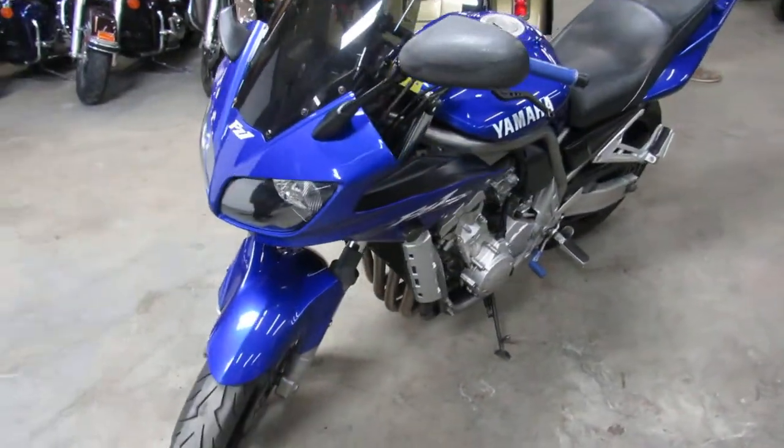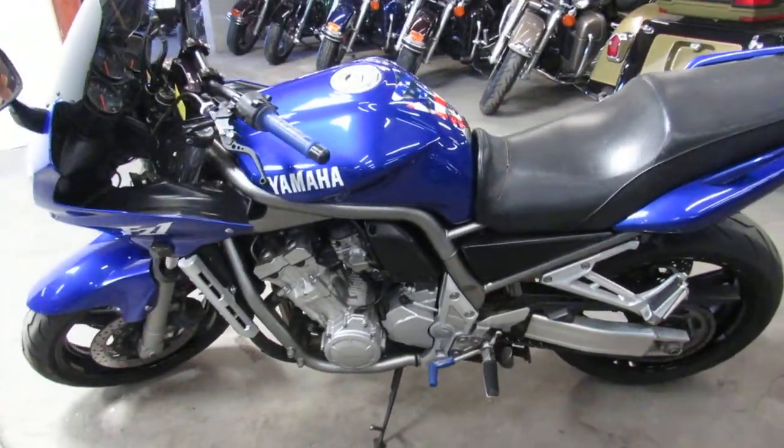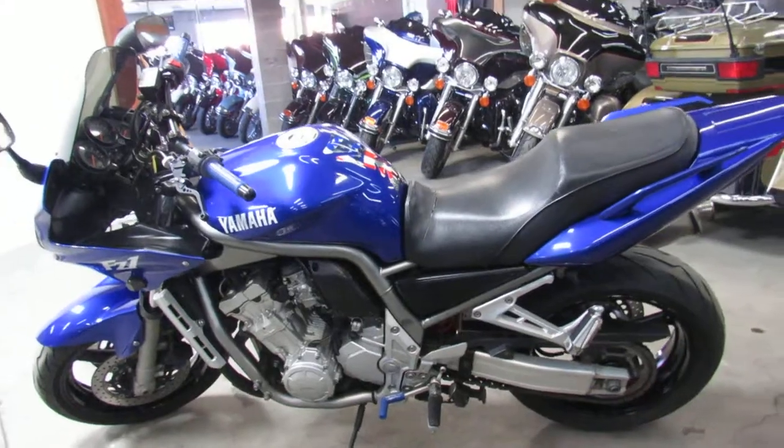We've got financing programs for everyone, leasing programs, layaway programs. Give us a call, we'll get it done — it's 810-648-9500.